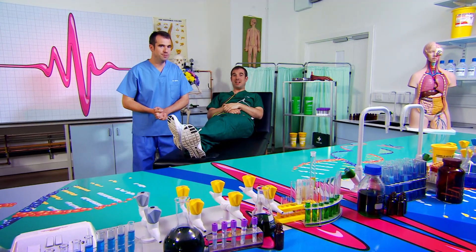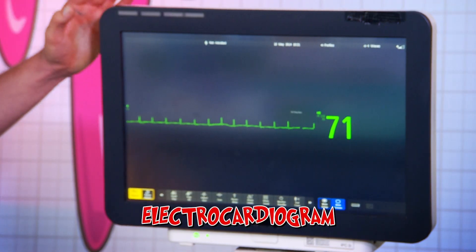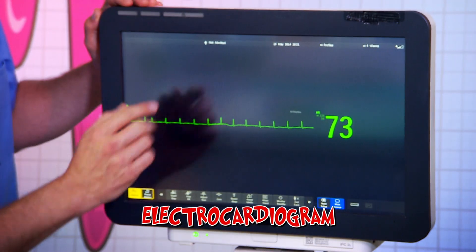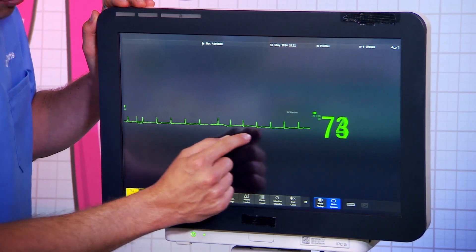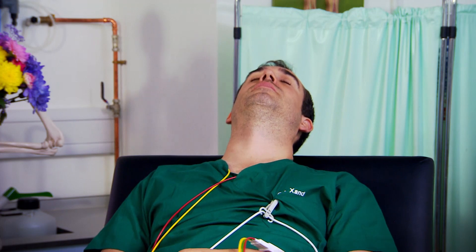Zand is having a little lie down — you could actually try this bit at home, it's quite nice. What you can't try at home is hooking Zand up to an electrocardiogram, which is basically a heart monitor. Each one of these spikes on the display is a separate beat of the heart. And it doesn't matter what you're doing — even if you're just lazing around like Zand, your heart never stops beating.